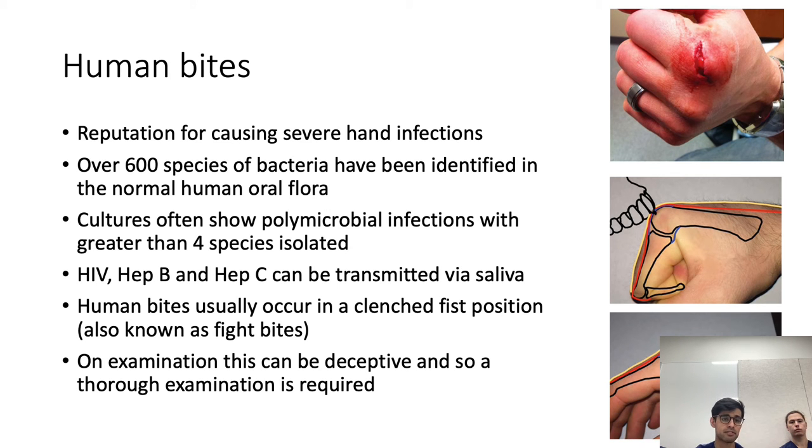In terms of human bites, they have a reputation for causing severe hand infections. Over 600 species of bacteria have been identified in normal human oral flora, and as a result, a human bite often leads to bacterial infection. These infections are usually polymicrobial, as with cat and dog bites. It's important to note that HIV, hepatitis B and C can be transmitted by saliva, although this is rare. Human bites typically occur during a fight with a clenched fist, and these injuries are very misleading — when the fist is clenched, the soft tissues overlying the wound are in a different position than when the hand is at rest.